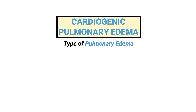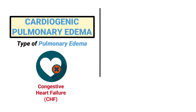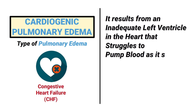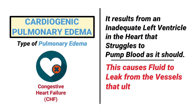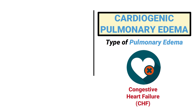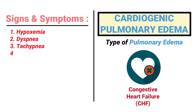Cardiogenic pulmonary edema is a certain type associated with congestive heart failure because it results from an inadequate left ventricle in the heart that struggles to pump blood as it should. This causes fluid to leak from the vessels, which ultimately begins to accumulate in the lungs.